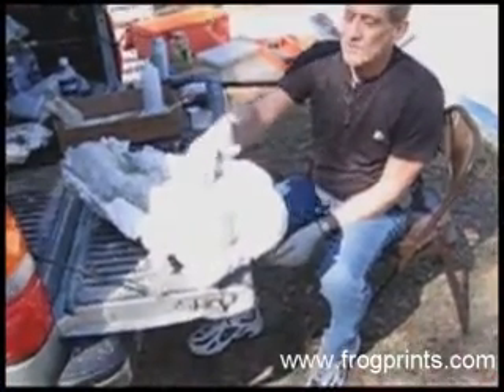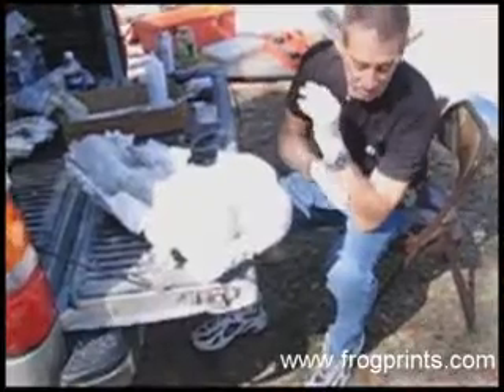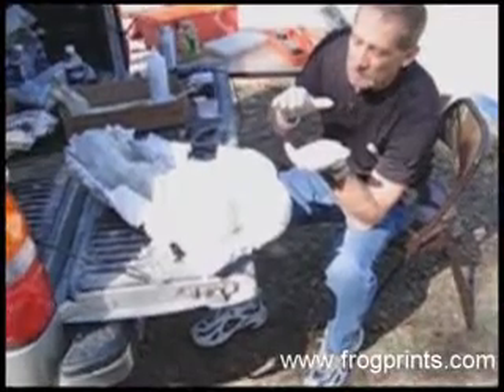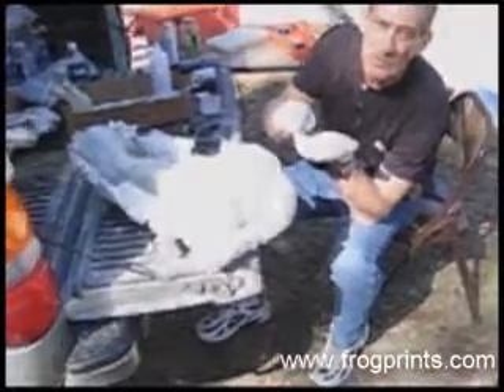Water acts as a vehicle. When a bone is in the ground with water — water is the most important combination — it transports the minerals that surround the bone into the bone and replaces the bone with that mineral.